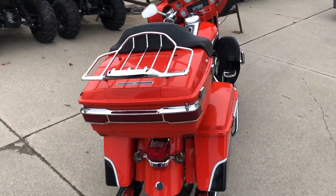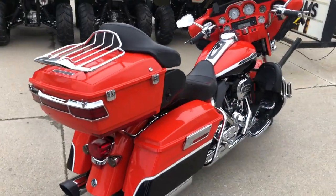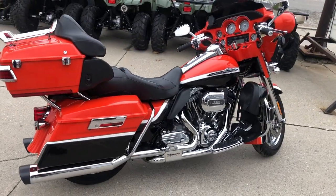It's got dual Vance & Hines exhaust with a screaming eagle intake. Don't miss it guys — 810-648-9500.